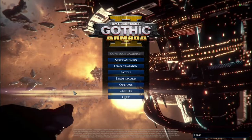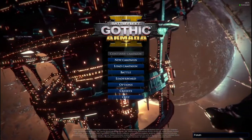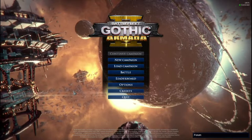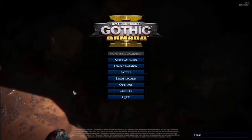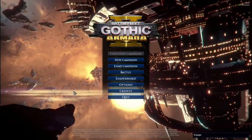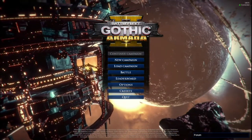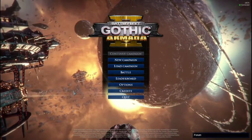Battlefleet Gothic Armada 2 was released back in January of 2019, developed by Tindalos Interactive and published by Focus Entertainment. Described on Steam as a real-time strategy game adapted from Games Workshop's famous tabletop game, portraying the epic space battles of the Warhammer 40,000 universe. Tags on Steam include strategy, Warhammer 40K, space RTS, and sci-fi.